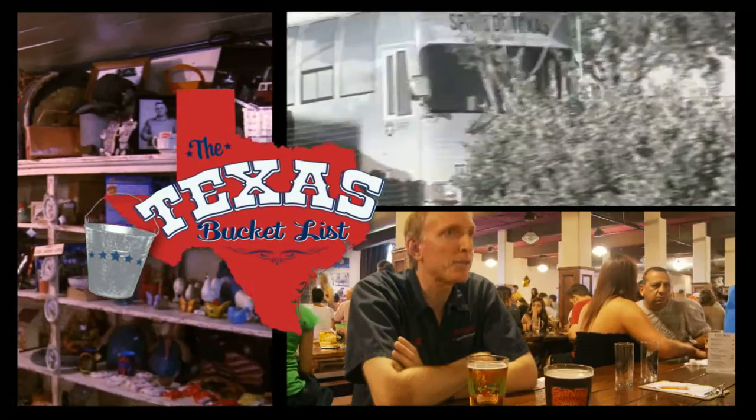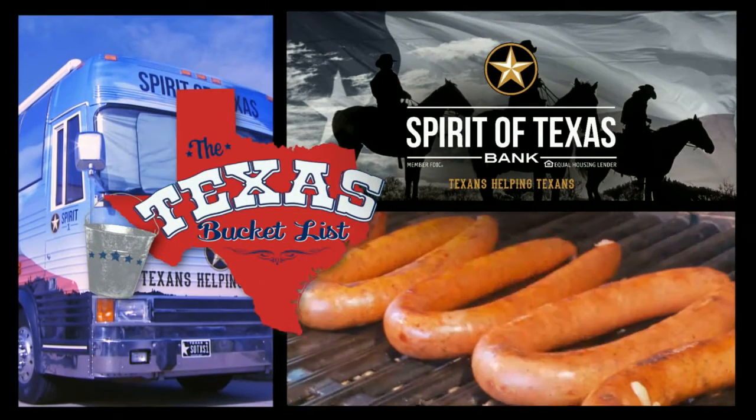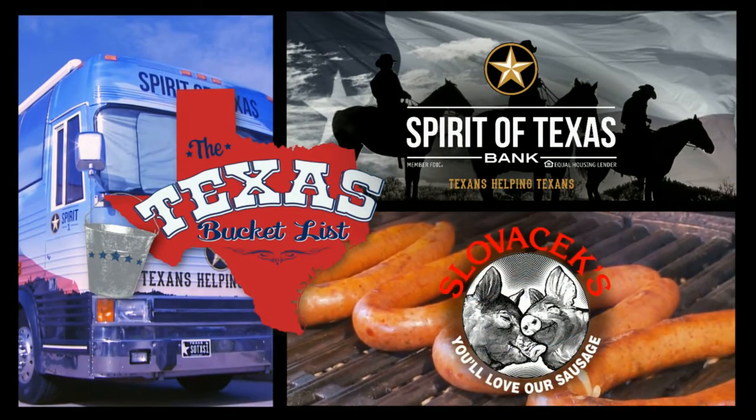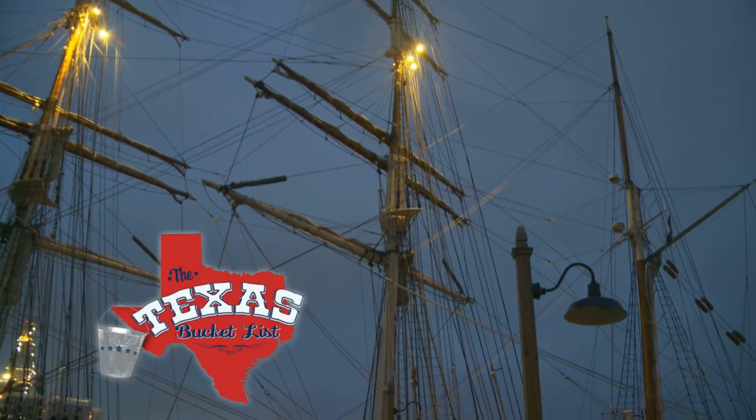This clip of the Texas Bucket List is brought to you by Spirit of Texas Bank and Slovacek Sausage. Howdy and welcome to the Texas Bucket List, the show dedicated to everything there is to see, do, and experience right here in the Lone Star State. My name is Shane McAuliffe, and this week we head down to the Texas Gulf Coast to relive some of Texas's maritime history.